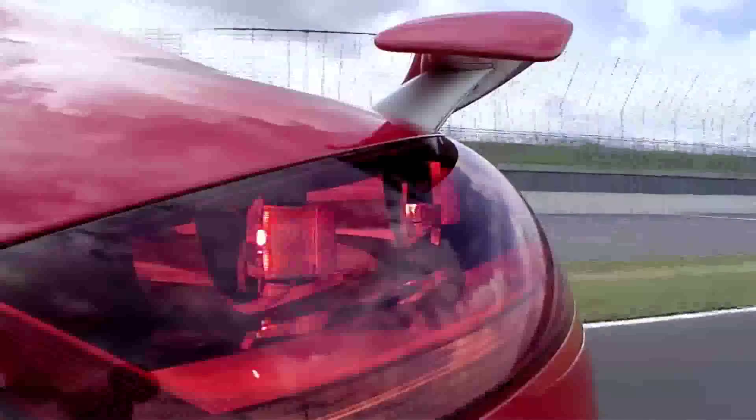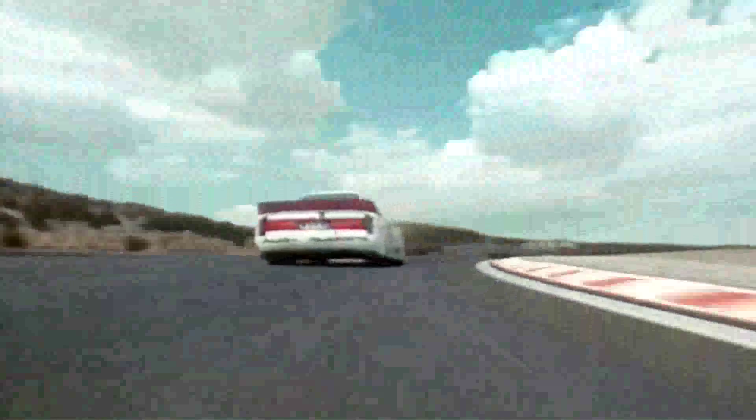We had tremendous battles because these big-block V8s had a little bit more torque than we had, but all the way to the first braking point, with a lighter engine, we had a big advantage. Our braking point was later than theirs, and to drive this car with especially the quattro drive system was fantastic. They pass on the straight, we pass on the brake.